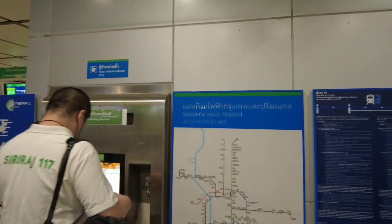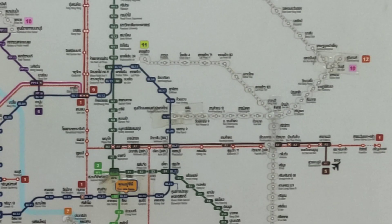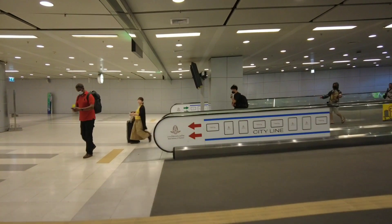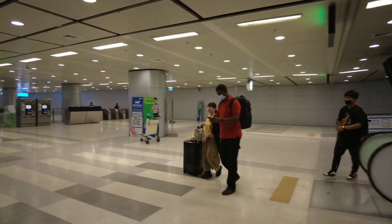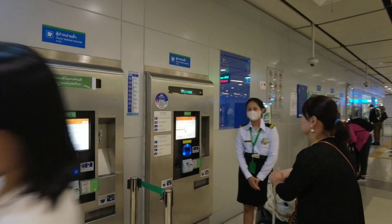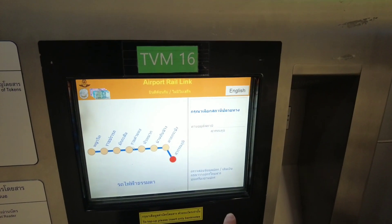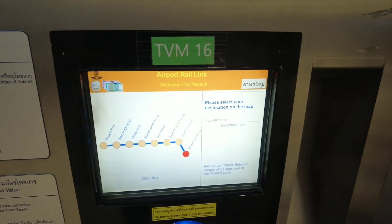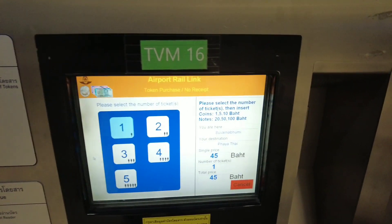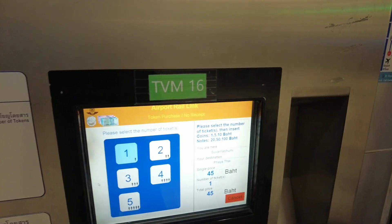Here is the map. You're going to go to Phaya Thai, unless you know where you're going on the MRT, in which case you'll go to Makkasan. You come over here to the machine, pick English, and go to the end of the line. You'll see it's 45 baht — probably about a dollar twenty-five.